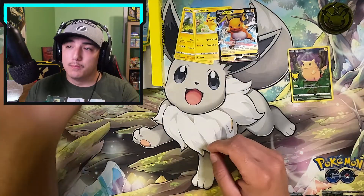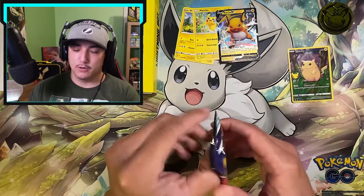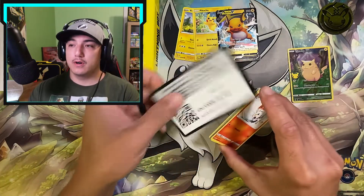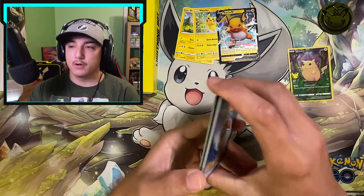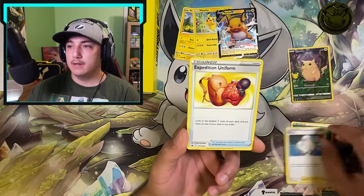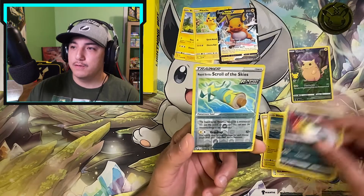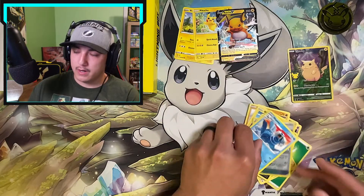Now we're taking out our third booster pack, which is Chilling Reign. The name of the game for this set would be any of the alternate art Galarian birds. There's the code card. We got the Lucky Leaf energy, Melanie, Expedition Uniform, Hatterene, Scorbunny, Shuppet, Kubfu, Blitzle, Qwilfish, Scroll of the Skies, and a Walrein non-holo.